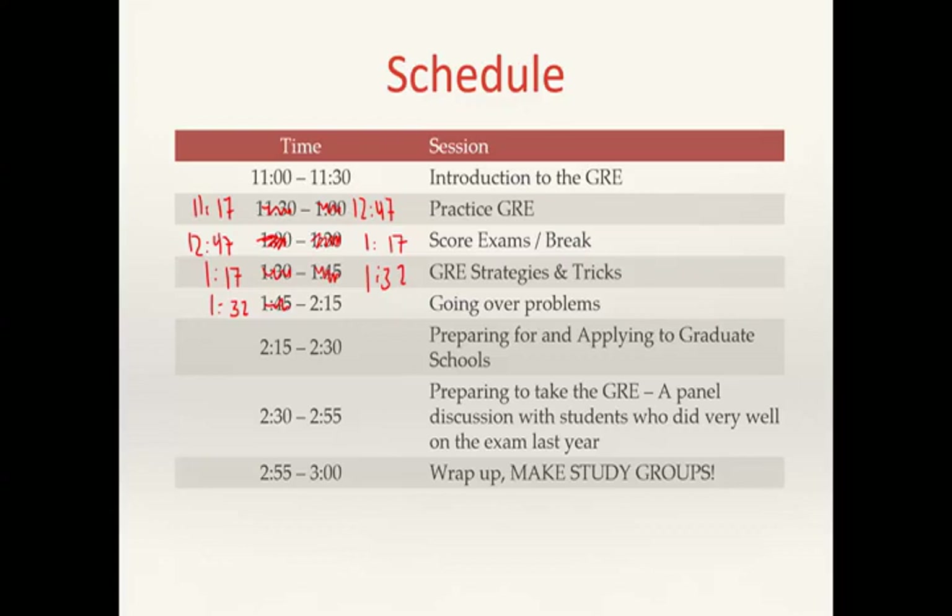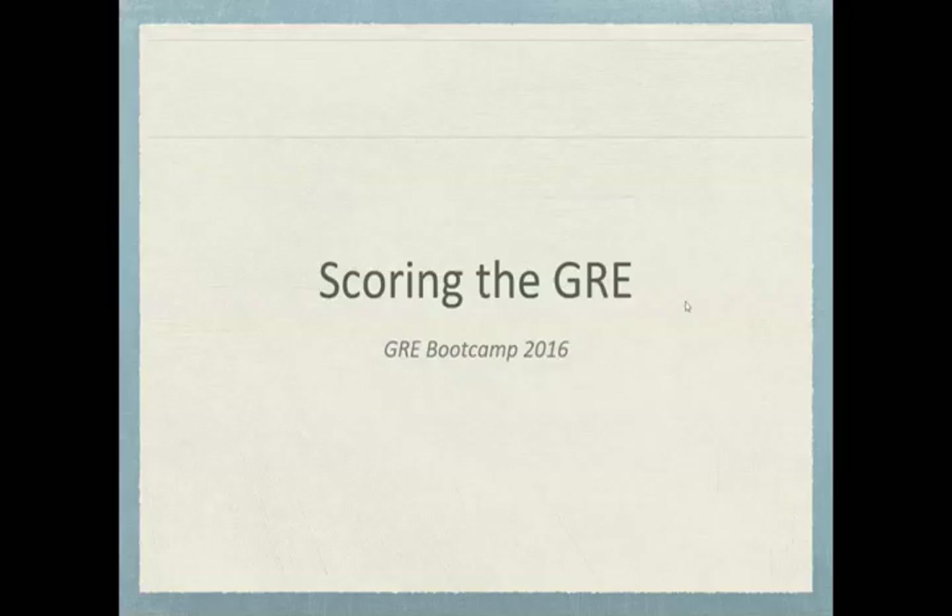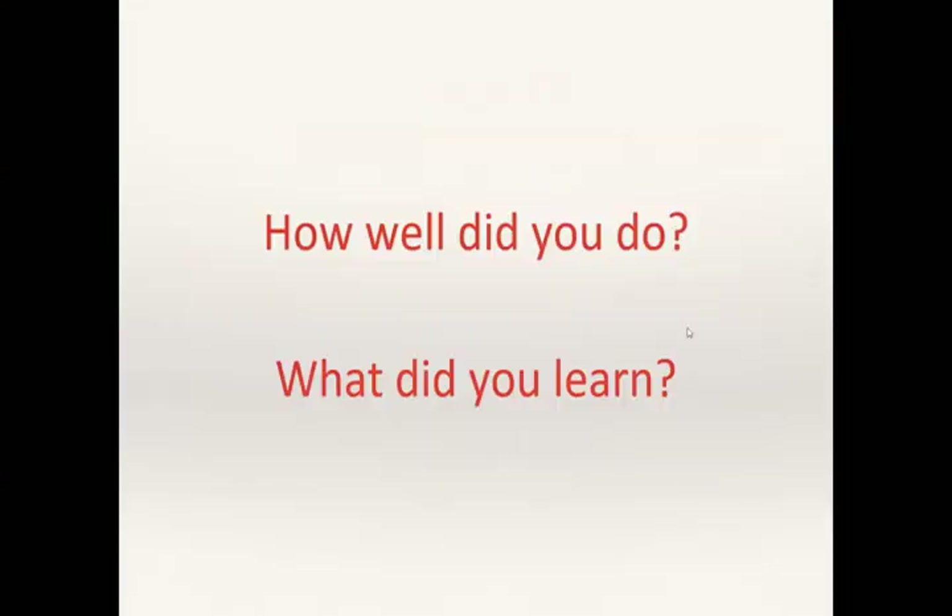It is time to stop. Put down your pencils — we are done with the practice test. Now we need to score the exam. How well did you feel about it? How well do you think you did? What did you learn? Any eye-opening moments? Did anyone have a realization while working that will help them do better in the future?